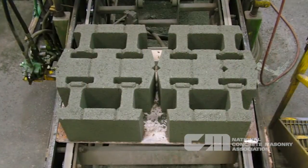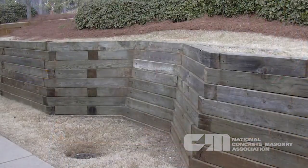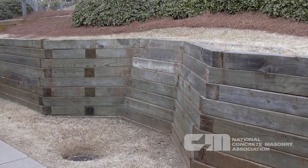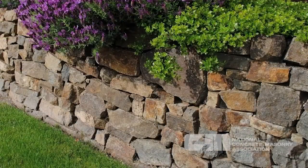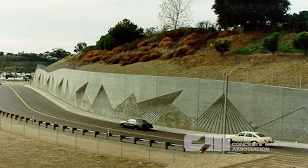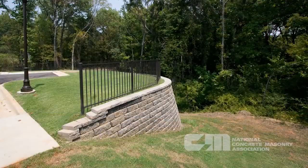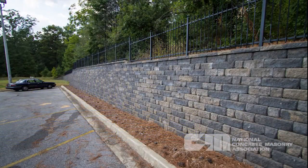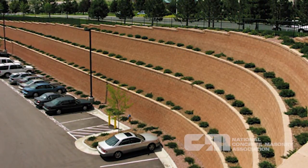Prior to the construction of segmental retaining walls, most landscaping walls were constructed with wood timbers or natural rocks like boulders. Larger commercial walls were constructed with cantilevered reinforced concrete or pre-cast concrete panel walls. The flexibility on both small and large walls, attractive facing, and competitive costs in comparison to these other systems catapulted SRWs to rapid growth throughout the next several decades.